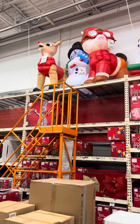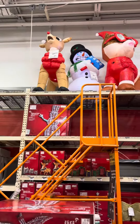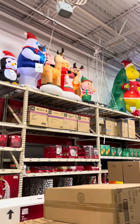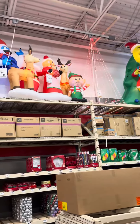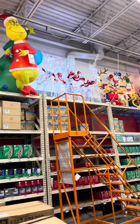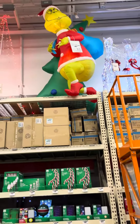Look at Rudolph — so cute. Let's go price the Grinch. Oh, that's a cute dog. So the Grinch is $100... it looks like $149.